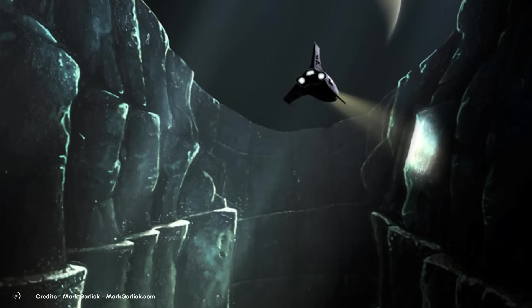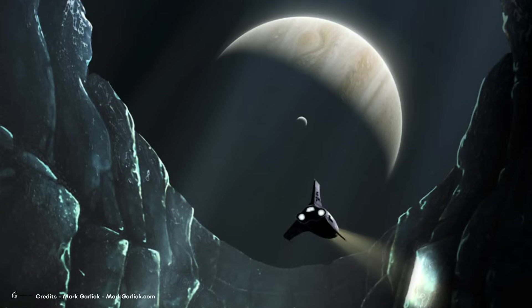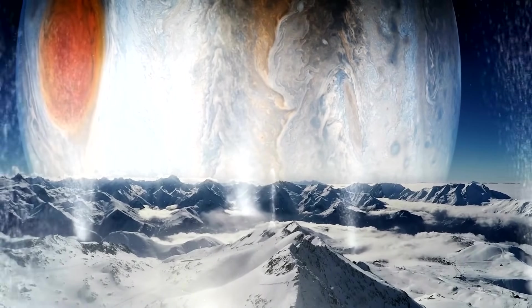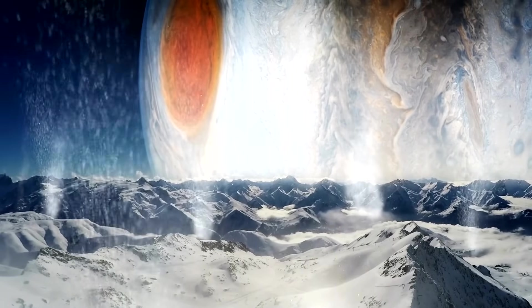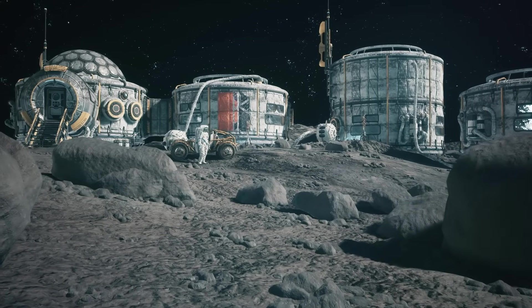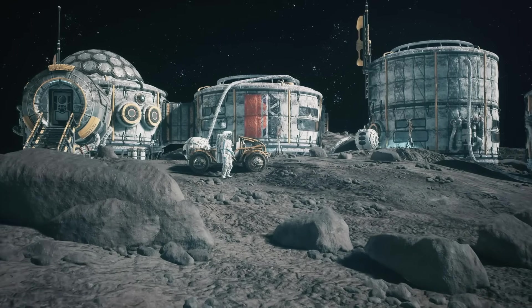After the Moon and Mars, the moons of Jupiter are the most promising places to house the future human race, since these places have one of the most critical resources: water. But how could we build human bases on Jupiter's moons? What would these structures be like? And could we stay and live on those bases permanently? Let's find out!